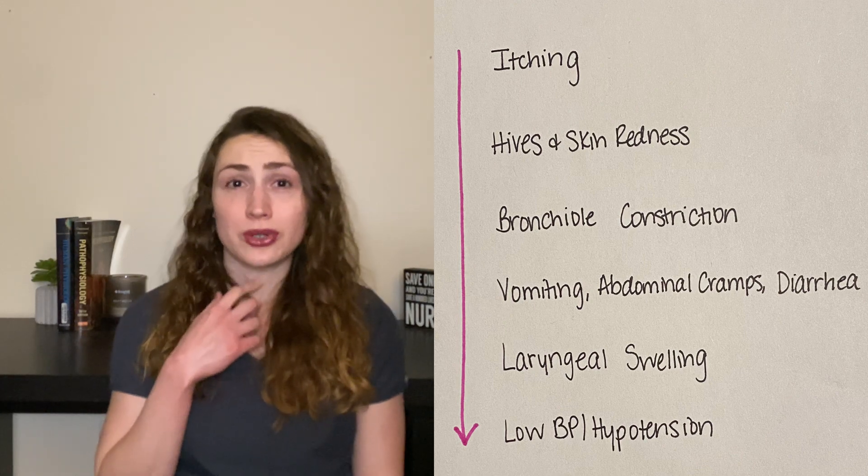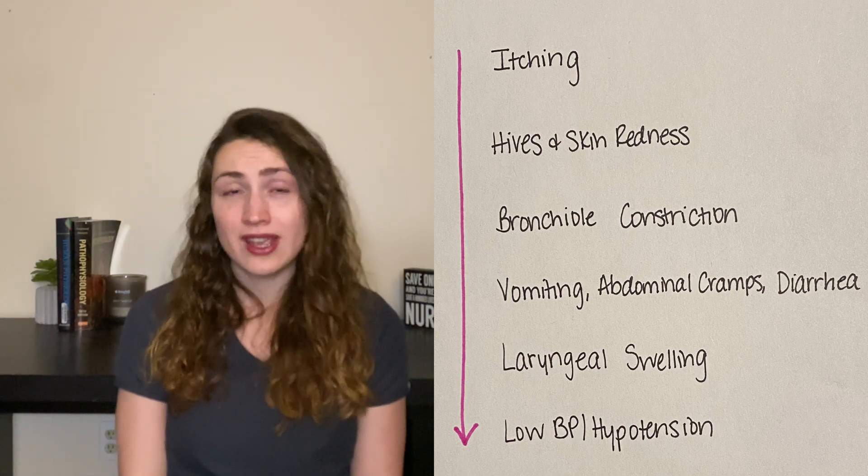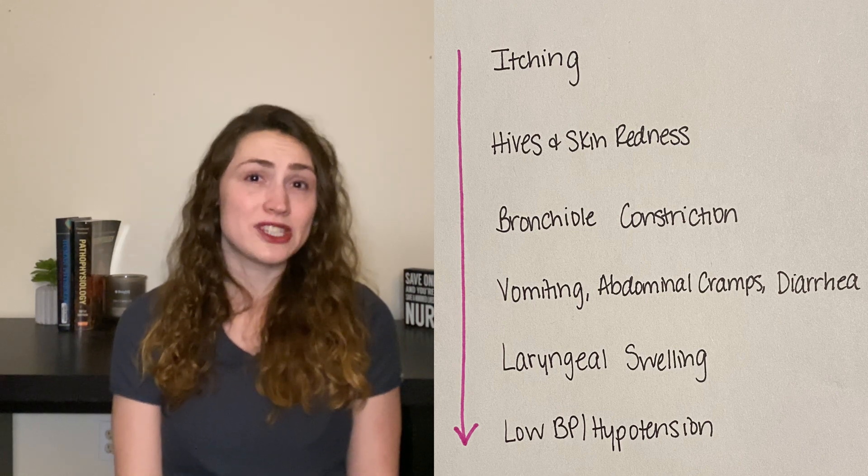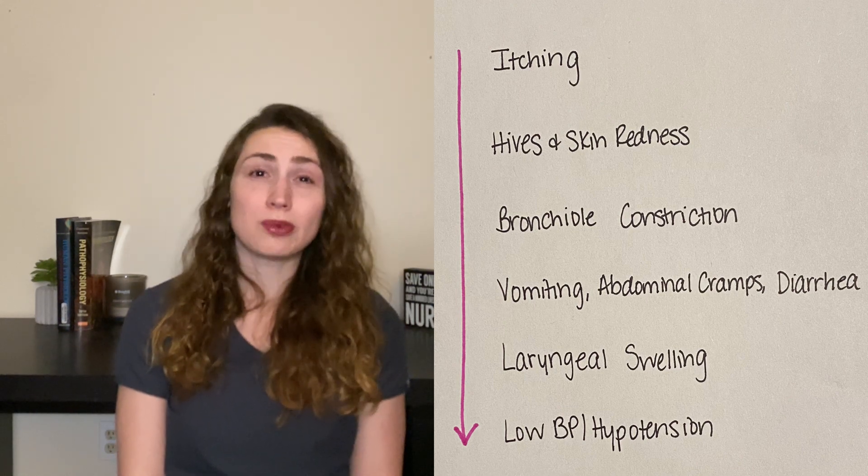Then your larynx, or your voice box, will get swollen and that will occlude your airway. And then because of the widespread vasodilation, your blood pressure will fall. Obviously, we need an airway to breathe and a blood pressure to perfuse our organs, so if this reaction doesn't get corrected, I think we can assume what's going to happen.